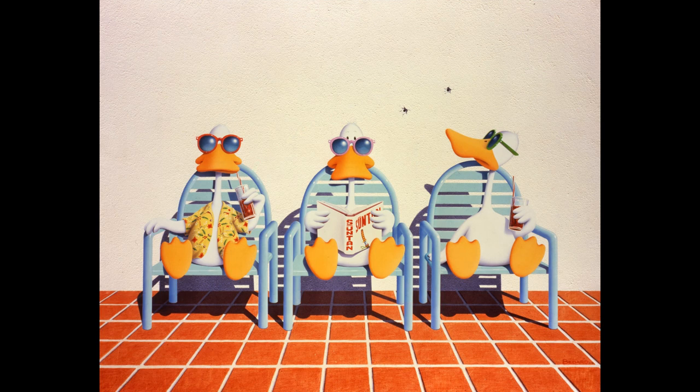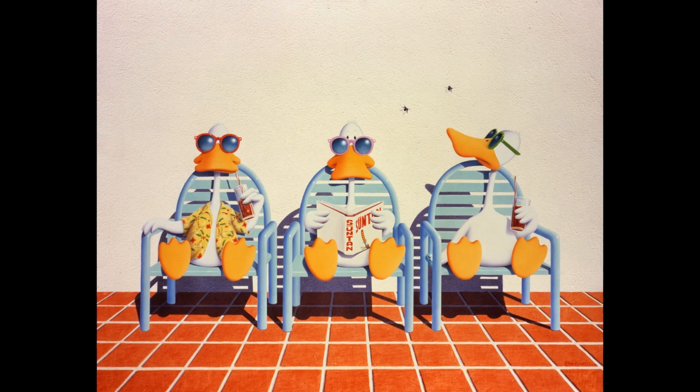Sitting Ducks by the Canadian artist Michael Bedard is his best-known work. It was created in the early 80s and is also the key work to clarify the concept of fragility and humor, which are both present at the same time in Bedard's paintings. The picture shows three ducks, each sitting in a chair against a wall, sunning themselves and relaxing.